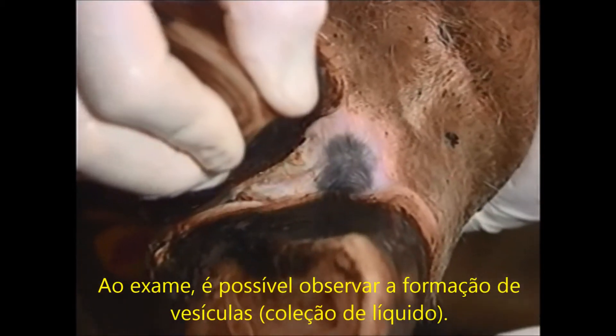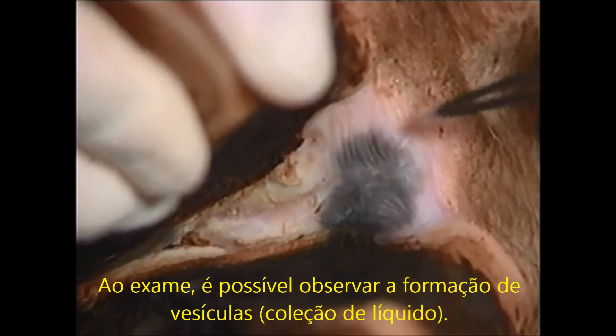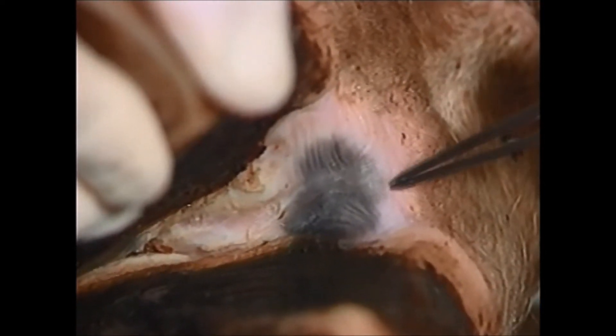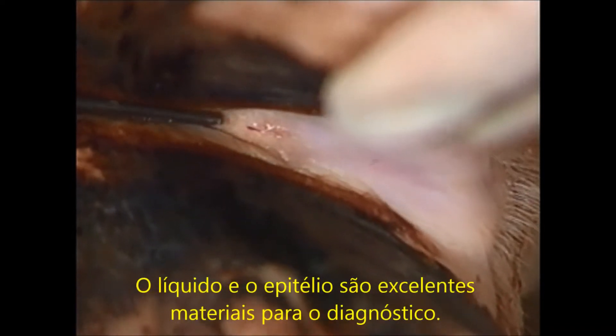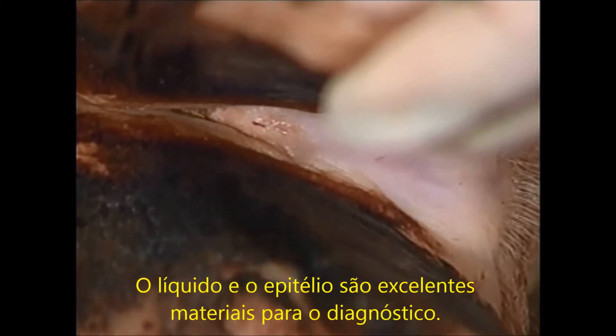The cow is tranquilized for a close examination. The blanched interdigital skin is a result of vesiculation. Note how easily the vesicle is punctured. This fluid and vesiculated epithelium are excellent diagnostic materials.